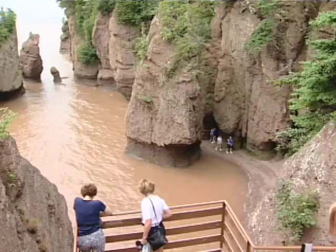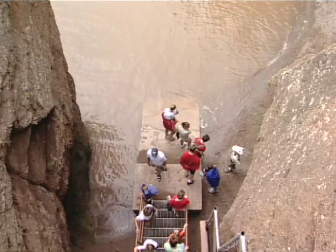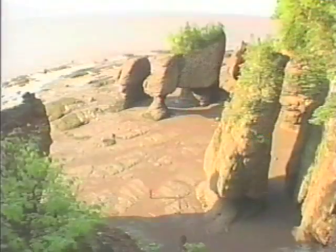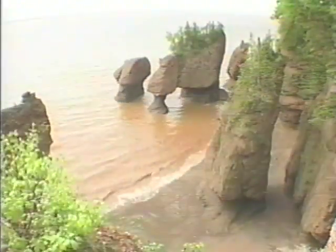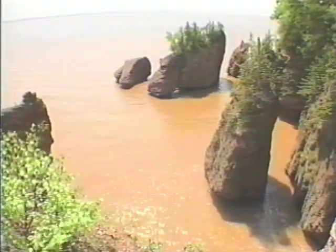An extensive trail network connects a series of viewing decks located throughout the site. Each deck location provides a unique vista of the Bay. The Fundy tides are the highest in the world, and here at Hopewell Rocks, they carve four-storey sculptures out of the rock, creating one of the marine wonders of the world.